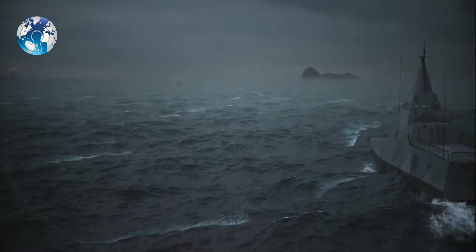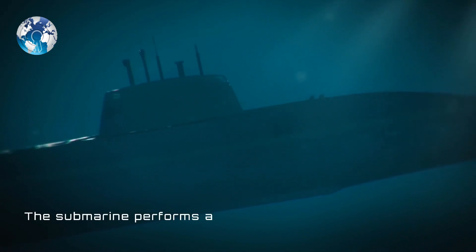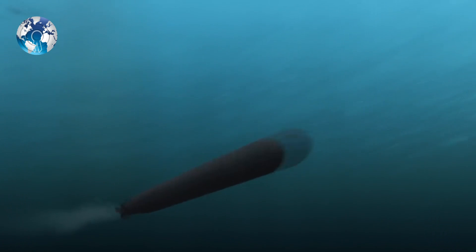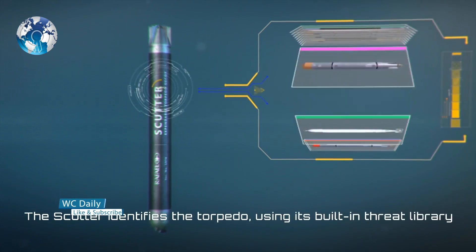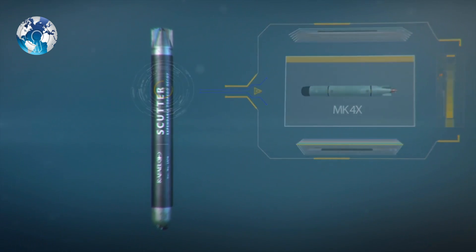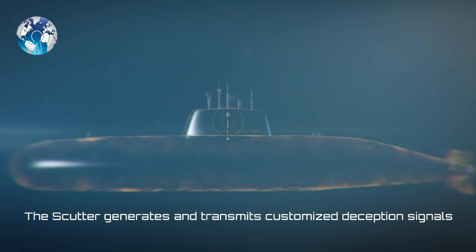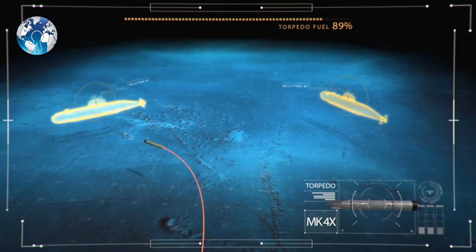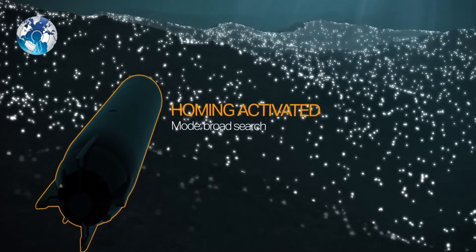The SHADE suit offers multiple decoy options, such as the Scutter and Torbuster. The Scutter, which is a soft-kill decoy, is a mini-torpedo in appearance and has an onboard sonar receiver and library. When launched from the submarine, the Scutter uses its library to classify the type of torpedo fired against the submarine, then transmits several deception sonar signals to present alternative targets. According to Rafael, the Scutter's goal is to waste the incoming torpedo's energy away from the target submarine.